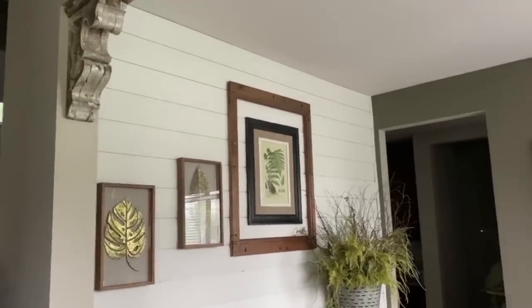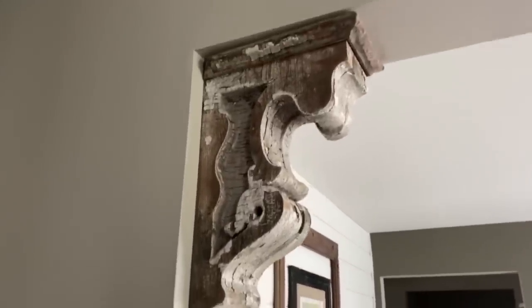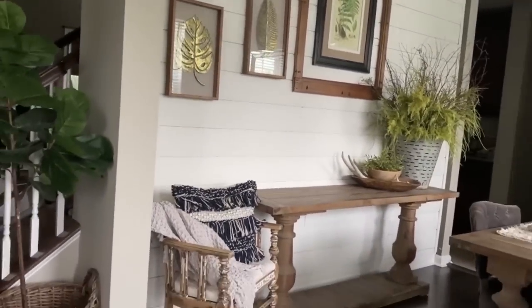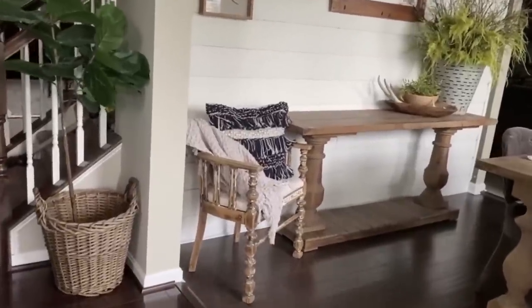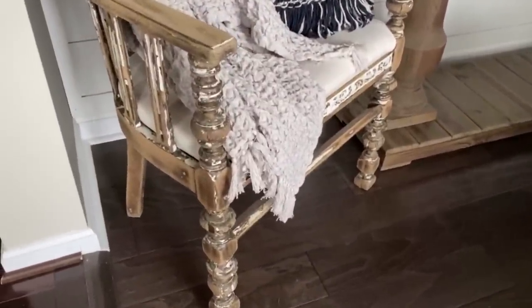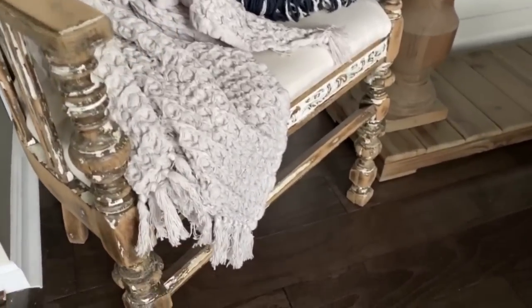Now let's take a look at my formal dining room. On this wall we have some shiplap as well. Check out these corbels — I found these at a local yard sale and we just put them in each corner of the room. I just love this shiplap wall — anything looks good against shiplap. This chair I found on the side of the road — no joke. I picked this beauty up, refinished her, chipped away all the old paint and then clear coated her.